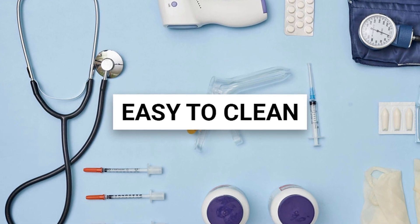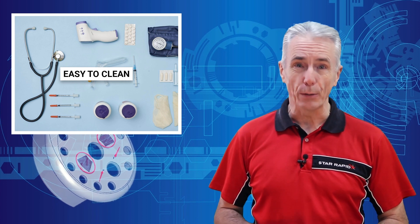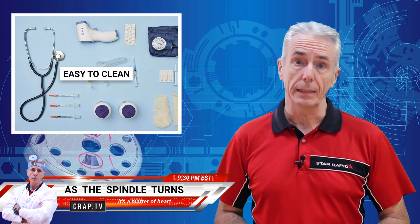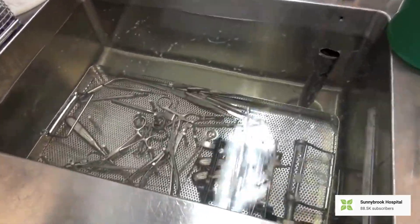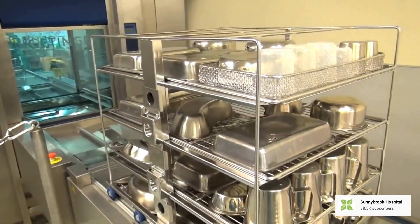One: easy to clean. Medical products are exposed to all kinds of contaminants. Some are just icky, while others are truly hazardous. These include alcohol — not the good kind, sadly — acids, reagents, viruses, bacteria, and bodily fluids. That means that if your product isn't disposable, then it has to be cleaned a lot. Therefore, devices should be designed to make this easy to do.